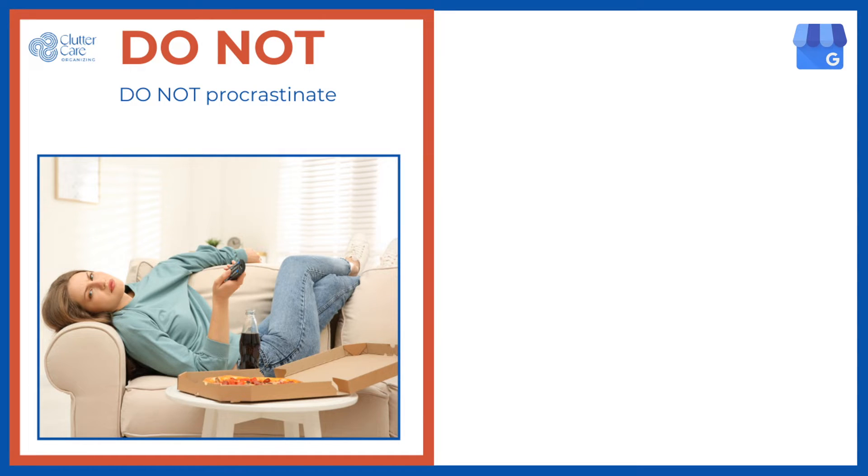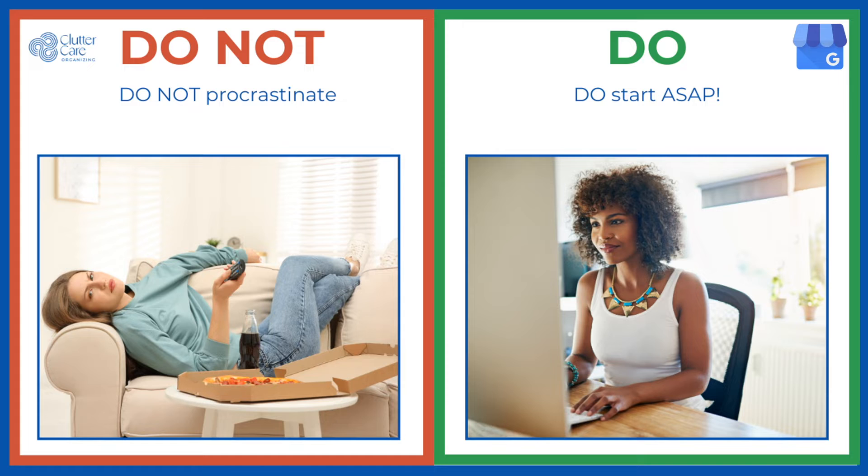Do not procrastinate starting your Google Business Profile until all of your socials, website, and booking pages are complete. As soon as you are ready for some business, complete as much as you can of your Google Business Profile and put it out there. It takes time to get your business verified and it takes time for the search algorithms to find you so you get seen on Google.